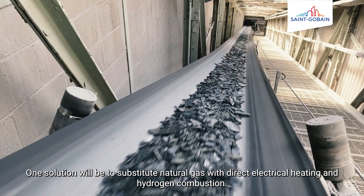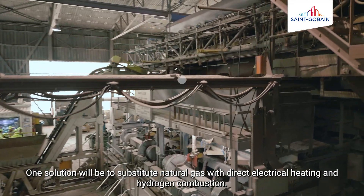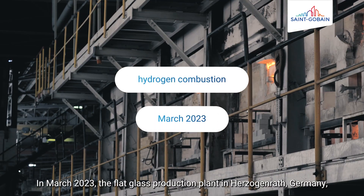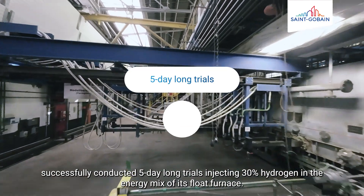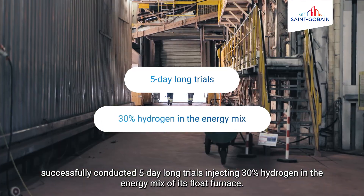One solution will be to substitute natural gas with direct electrical heating and hydrogen combustion. In March 2023, the flat glass production plant in Herzogenrat, Germany, successfully conducted five-day-long trials, injecting 30% hydrogen in the energy mix of its float furnace.